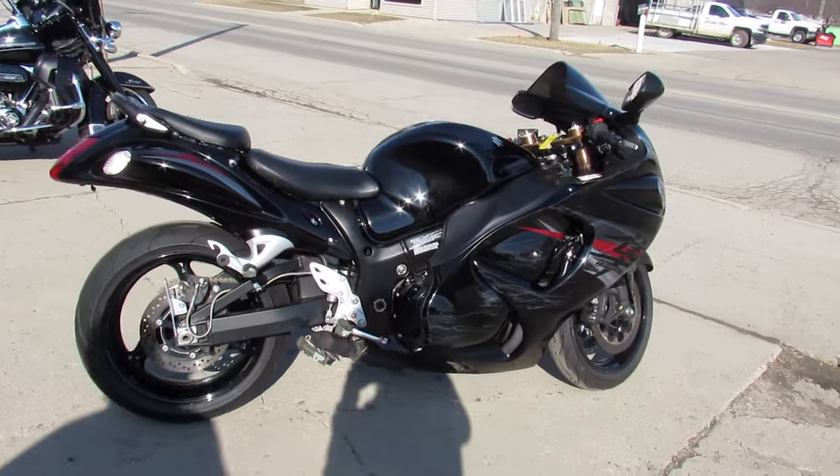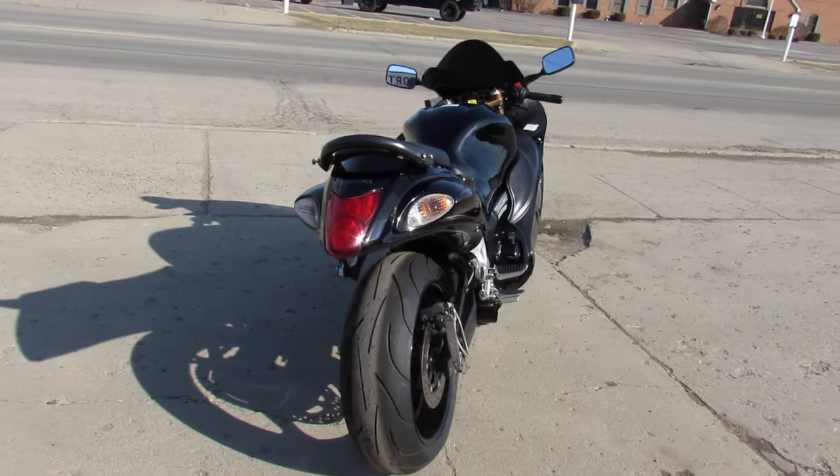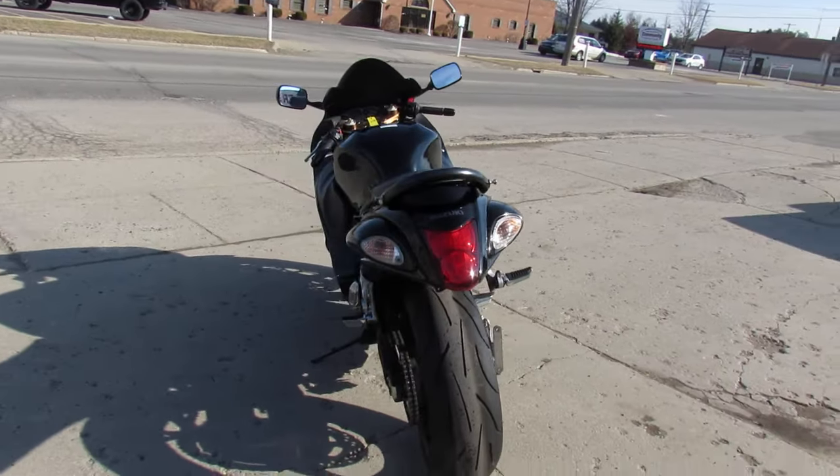Other than that, this Busa's clean — solid 8.5 out of 10 cosmetically, mechanically a 10 out of 10. This thing's ready to go, guys, don't miss it. Just serviced here at the dealership and ready to go.